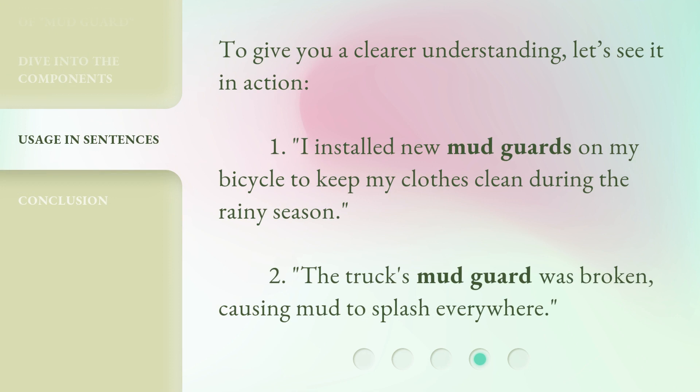To give you a clearer understanding, let's see it in action. One: I installed new mudguards on my bicycle to keep my clothes clean during the rainy season. Two: The truck's mudguard was broken, causing mud to splash everywhere.